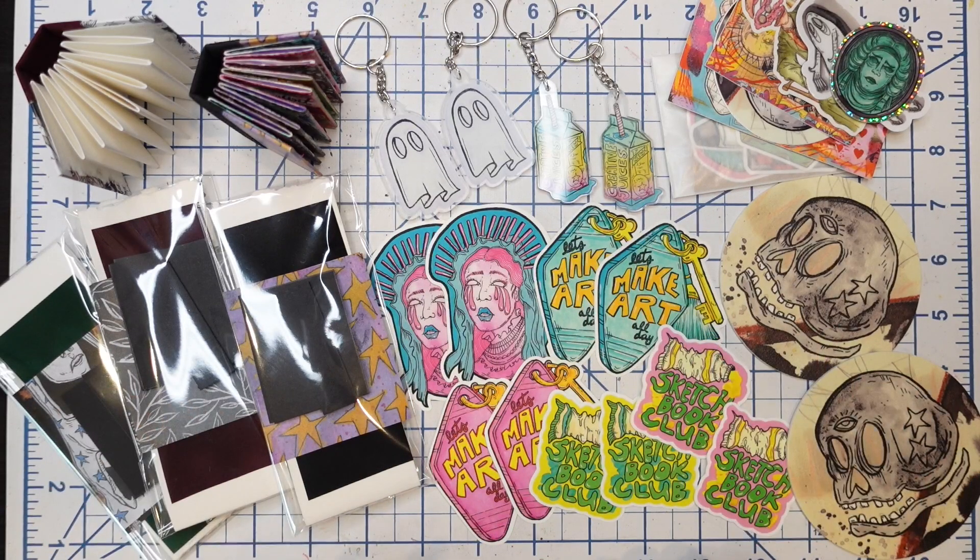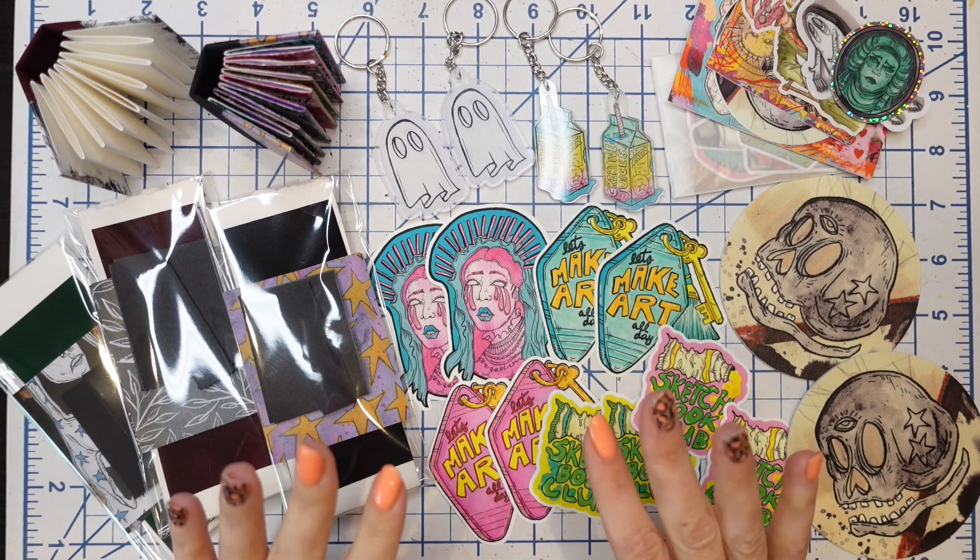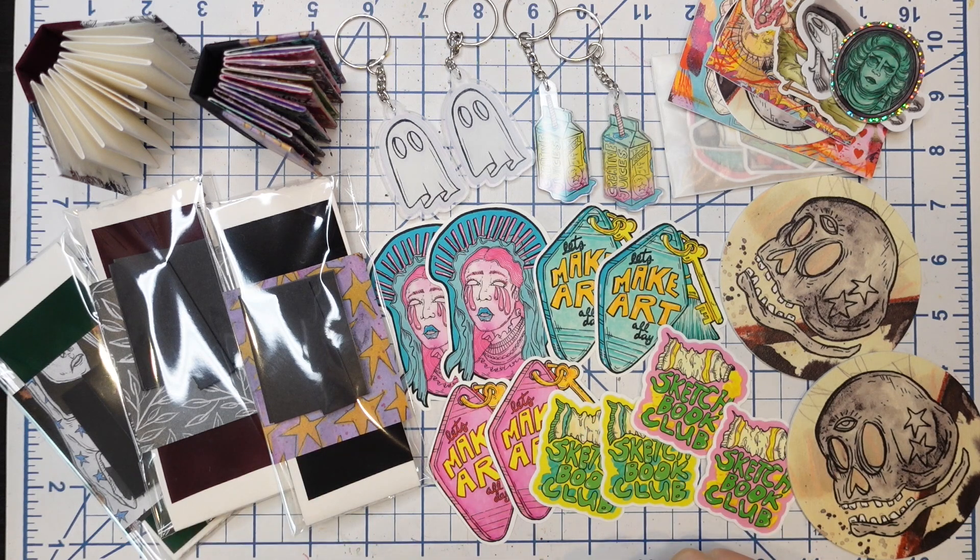Hello everyone and welcome back to a new video. Welcome to the channel if you are new here. My name is Roxanne, also known as By Bun, and I'm a mixed-media artist, illustrator, and maker of things.